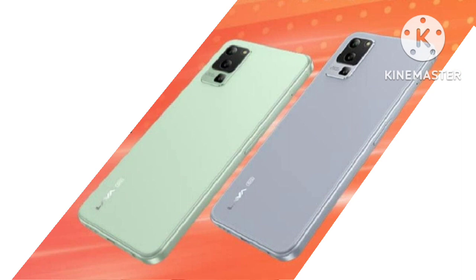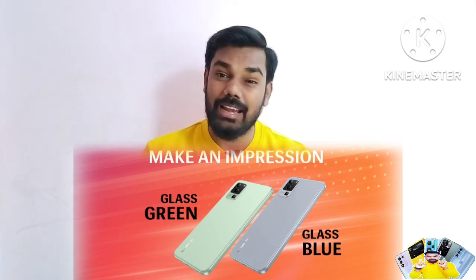This mobile is very premium — it has a glass body on the back side. It comes in two color variants: Glass Green and Glass Blue. The build quality feels very premium and expensive.